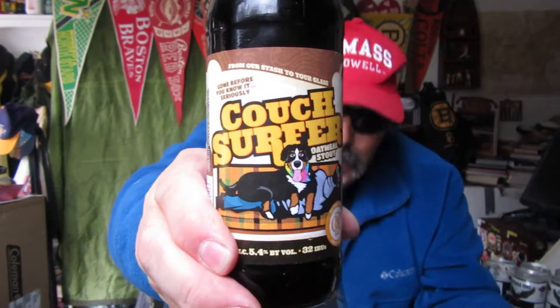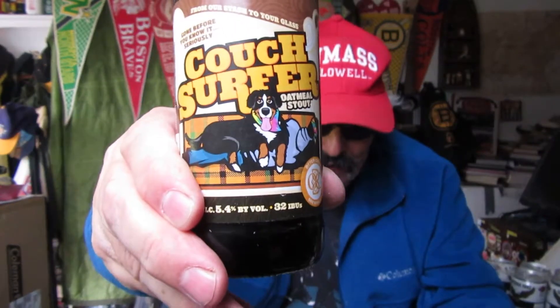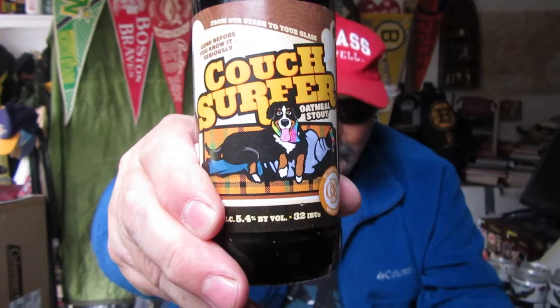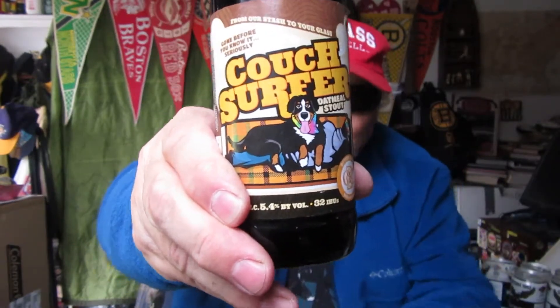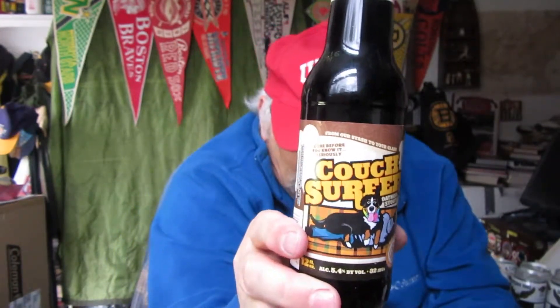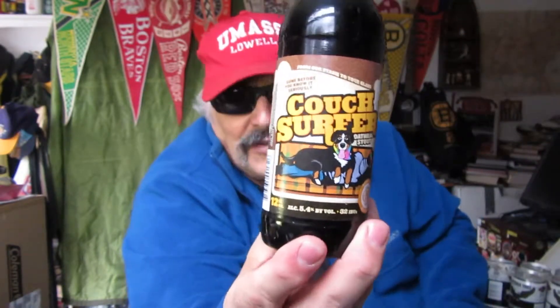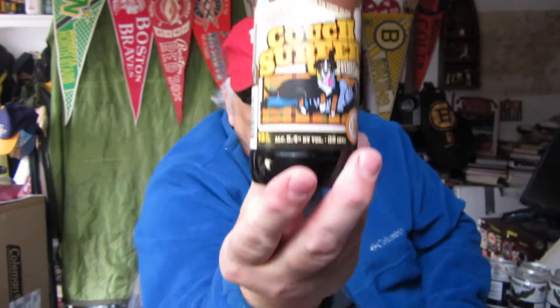The beer is brewed year-round. I couldn't find anything on tours but it's located at 793 Exchange Street, Middlebury, Vermont. Again, this is an oatmeal stout from Vermont, a New England beer, and the ABV is 5.4 — I like that number. 32 IBUs. The hops are a little bit high.